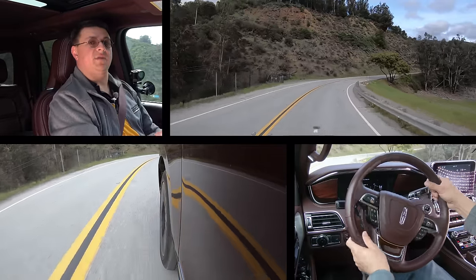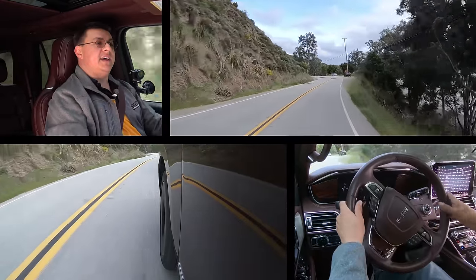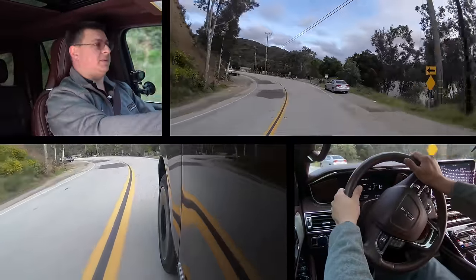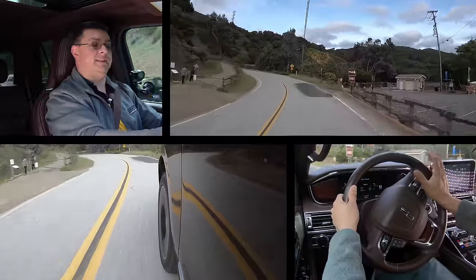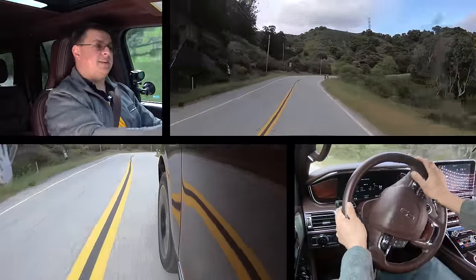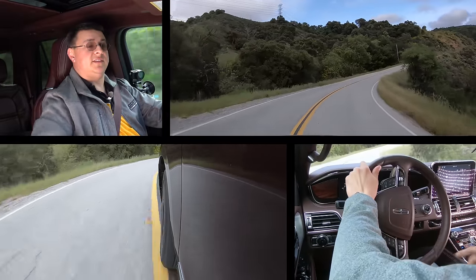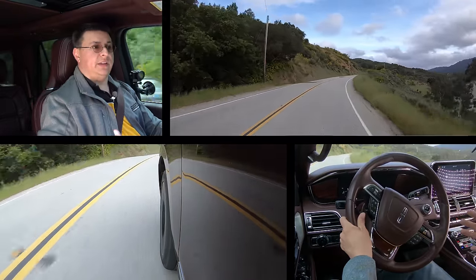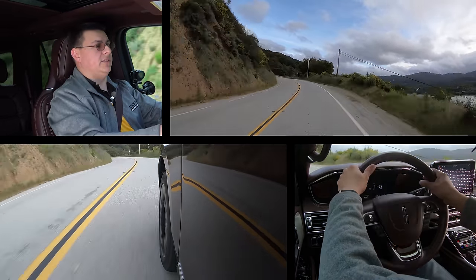If you were hoping that the Navigator would drive like a more luxurious Expedition out on the road, you will be pleasantly surprised. If you were hoping this would drive like a luxury vehicle, you'll also be pleasantly surprised, because the Expedition is actually a really good full-size SUV to base a luxury car on. The big difference is that we get more power out of the Navigator's twin-turbo V6, so it has a faster zero-to-60 time than the Expedition, and the suspension is tuned a little bit differently. The model we're driving has the adaptive suspension, and that really is noticeable out on the road.